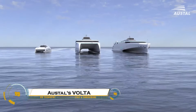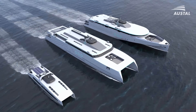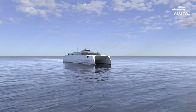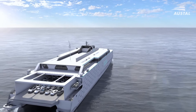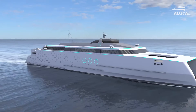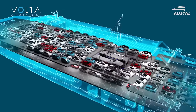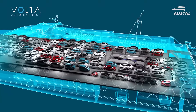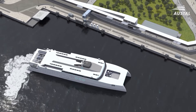The Austell Volta Auto Express is an advanced electric-powered vehicle passenger ferry designed for zero-emission, high-efficiency transport. Developed by Austell, it features battery electric propulsion, cutting carbon emissions and fuel costs while delivering fast, quiet, and smooth travel. Its lightweight aluminum hull enhances energy efficiency, and fast-charging technology ensures quick turnarounds at ports.